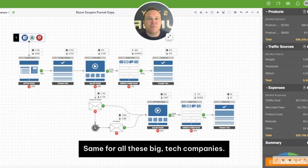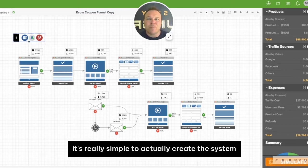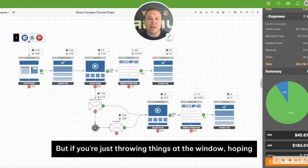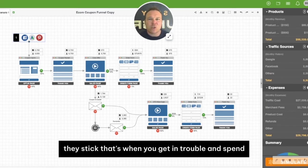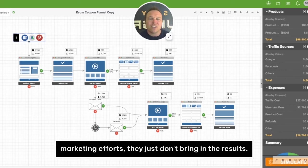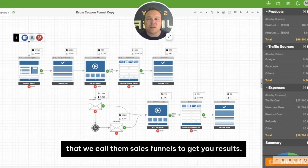Same for Apple, same for all these big tech companies. Now, what about your business? It's really simple to actually create the system and blueprint to get results and sales online. But if you're just throwing things at the window hoping they stick, that's when you get in trouble and waste a lot of money on marketing efforts that just don't bring in the results. We have proven blueprints and systems — we call them sales funnels — to get you results.